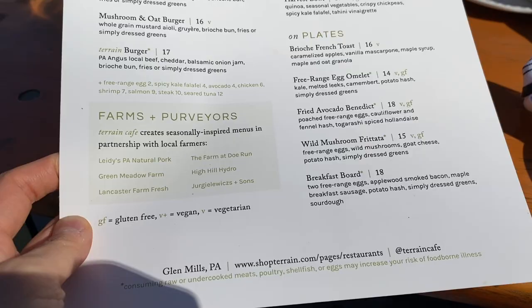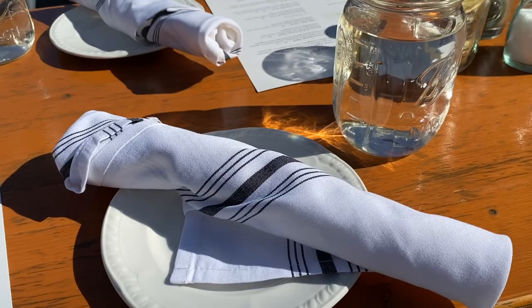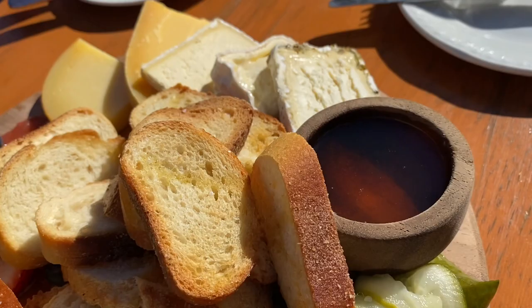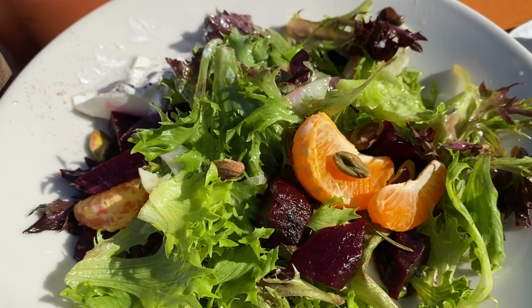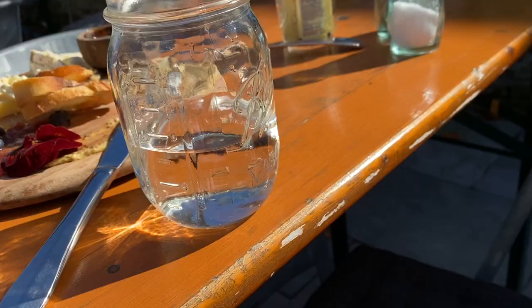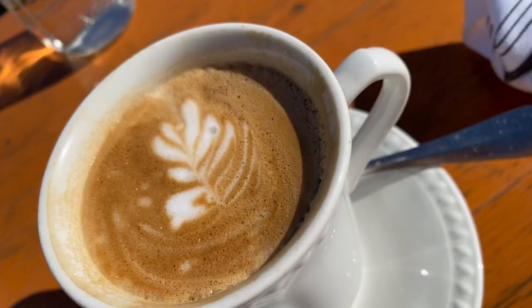This is not my first time dining at Terrain, but I haven't been in quite a while. I always like to get a cheese board to start — they put it together so well, it's really pretty. I'll usually get a couple of main dishes to share. I got a burrata salad with beets and tangerines, and this is their flower pot bread. I actually bought a kit to make it at home. There were so many bees buzzing around our table!